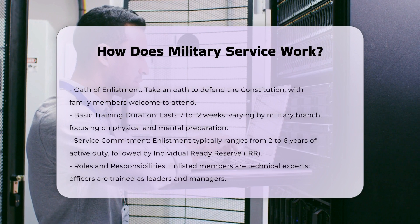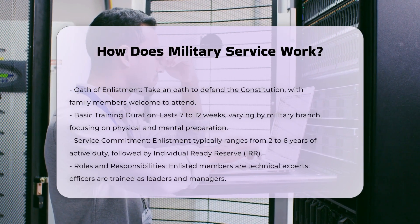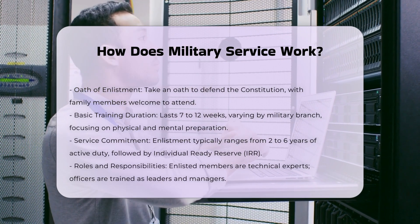Basic Training: You'll attend basic training, which typically lasts between 7 to 12 weeks depending on the branch of service. This training prepares you physically and mentally to become a member of your branch.